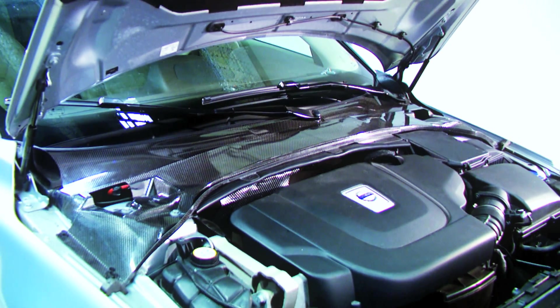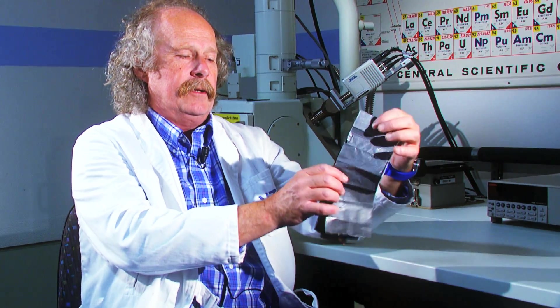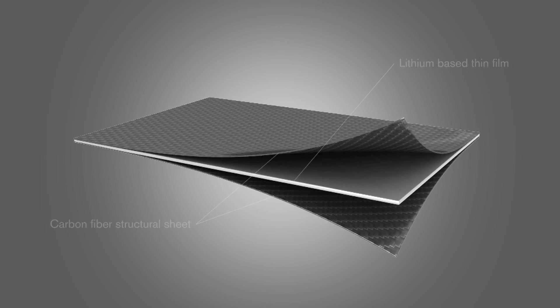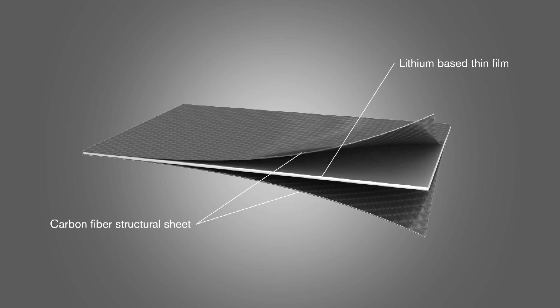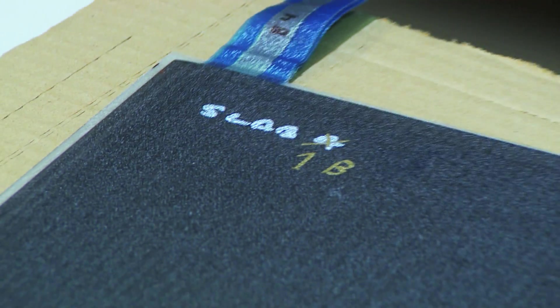One of the parts we have developed is the plenum cover, and it consists of a very thin battery like this. It's just less than one millimetre thick, and on each side we put carbon fibre reinforced layers. This means you get a very stiff and solid design.